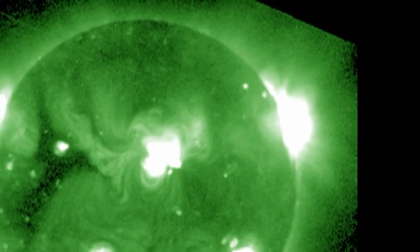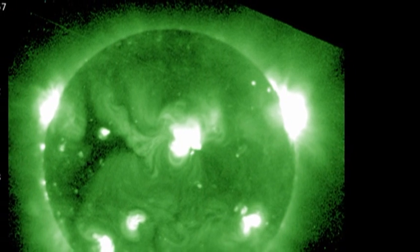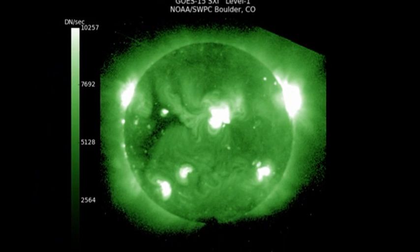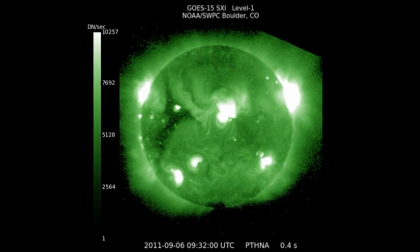In the high temperature coronal image from the SXI instrument on GOES, you can see how bright the region of the northwest limb is, which is why I think that region is the one that produced the second M flare.